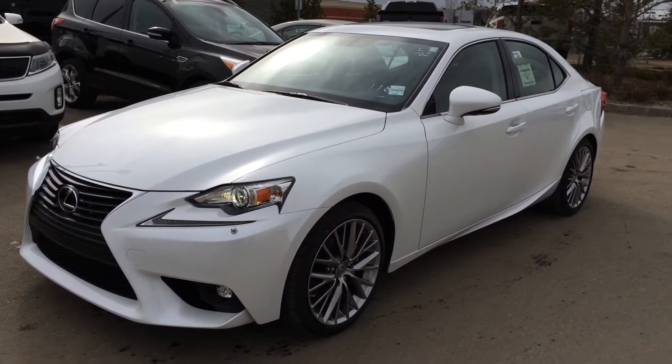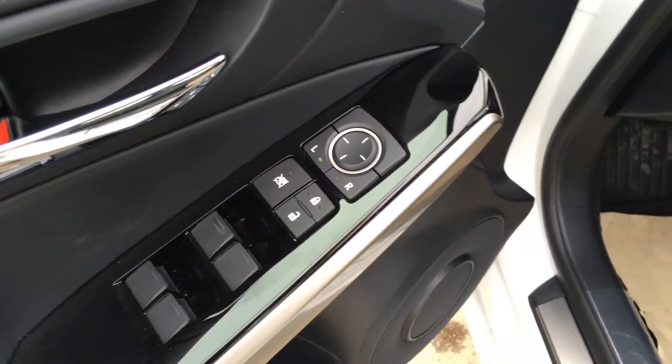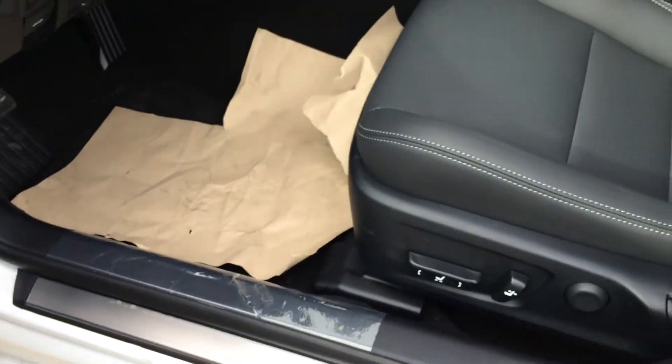This one is a premium package. We have black piano trim throughout the vehicle, power windows, locks and side mirrors, power adjustable front seats, and the driver has lumbar support.